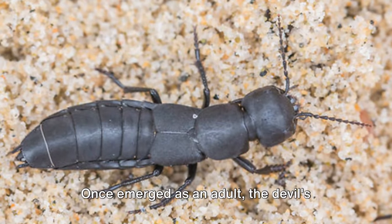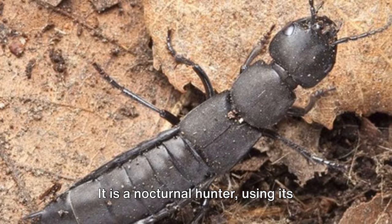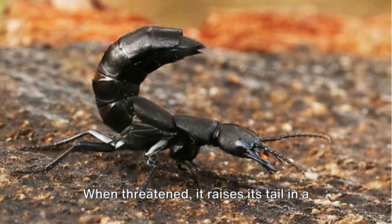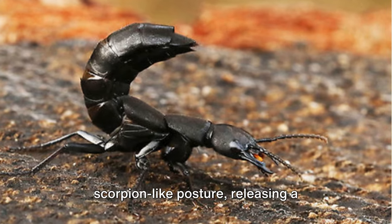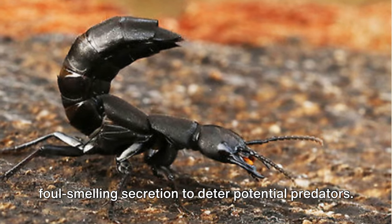Once emerged as an adult, the Devil's Coach Horse continues its predatory lifestyle. It is a nocturnal hunter, using its powerful jaws to catch and consume a variety of prey. When threatened, it raises its tail in a scorpion-like posture, releasing a foul-smelling secretion to deter potential predators.